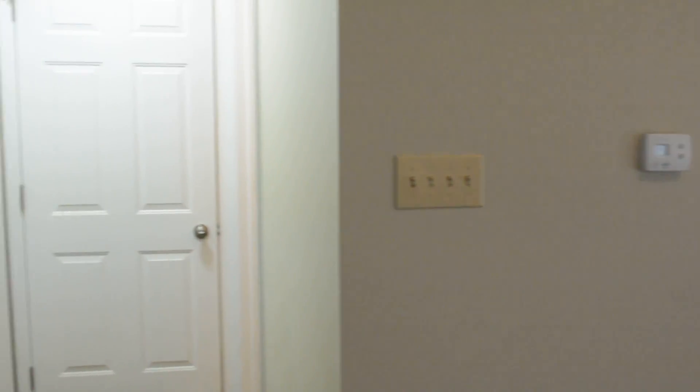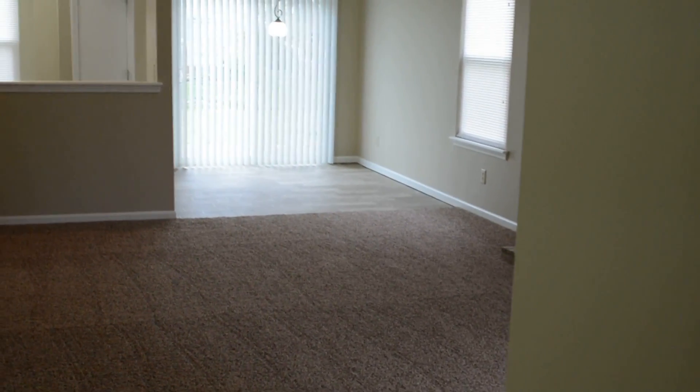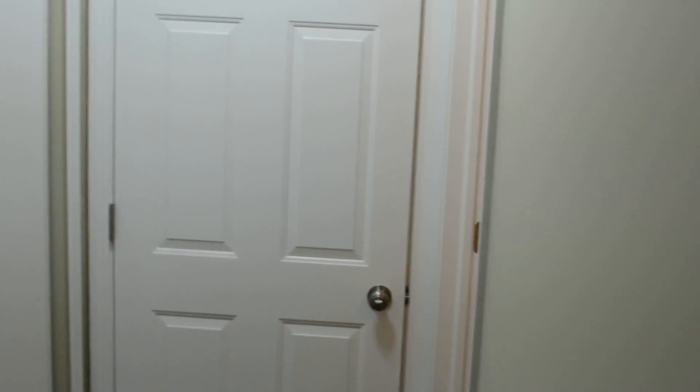We'll go to the left first, which is the first bedroom. A nice double window here and a double closet. We've repainted the entire interior with a nice neutral beige on the walls and gloss white on all the trim, baseboards, and doors.